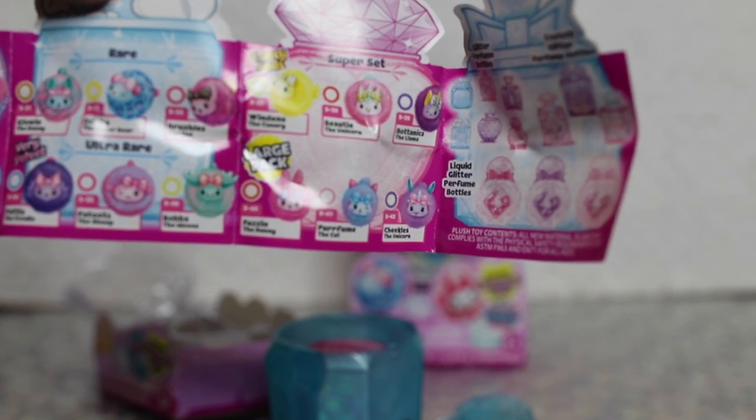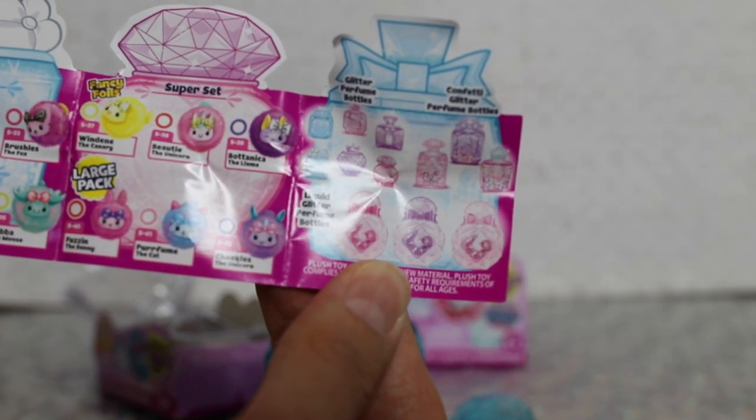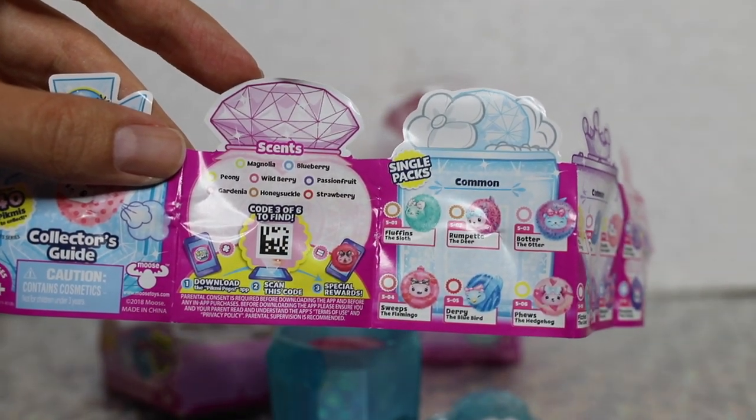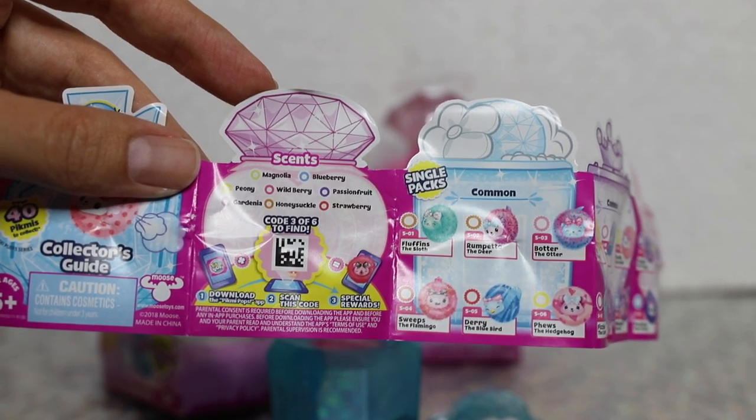It looks like they're kind of different animals — some of them look like kitties, and there's like a little chick. There are different glitter perfume bottles. The scents in this collection are: magnolia, blueberry, peony, wild berry, passion fruit, gardenia, honeysuckle, and strawberry.